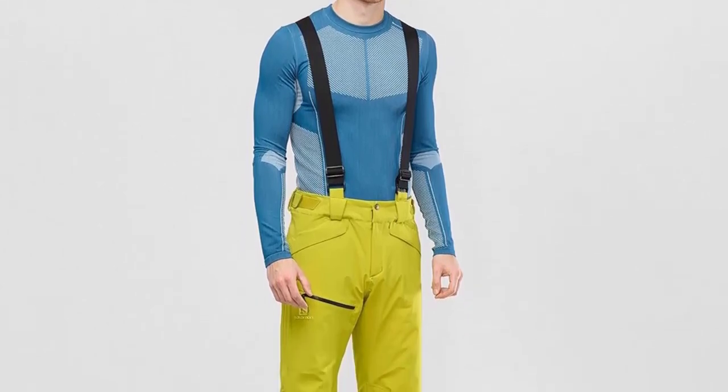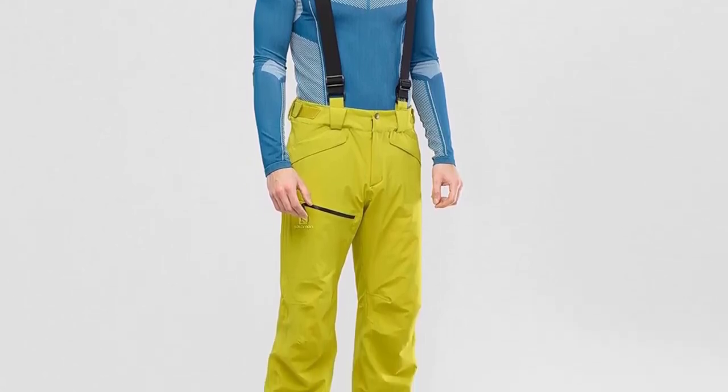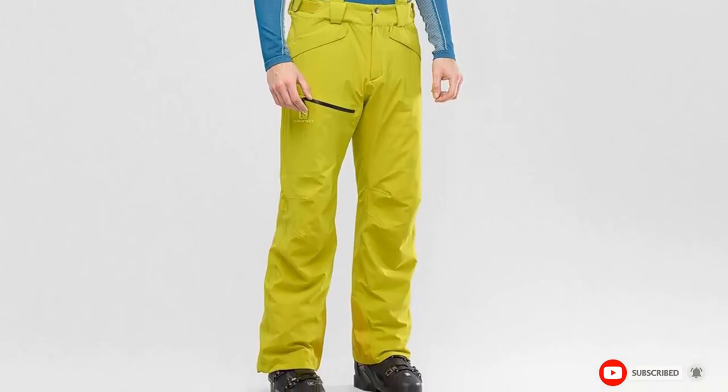Thanks to the blend of nylon and elastane, you have a bit of wiggle room to move around and get that perfect bend on the knees while racing downhill. Lightweight construction, plenty of pockets for ski gloves or shades, and smooth gliding all the way down.